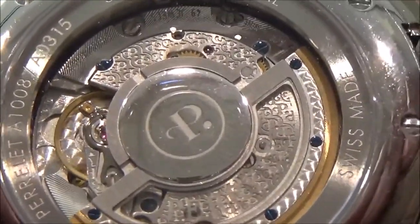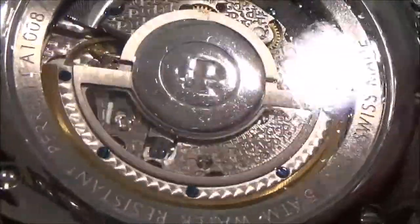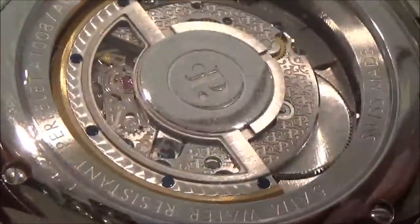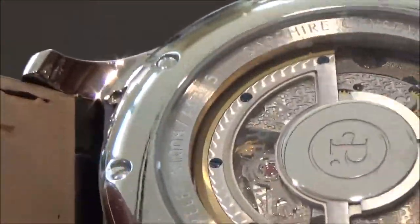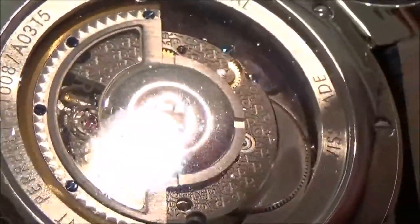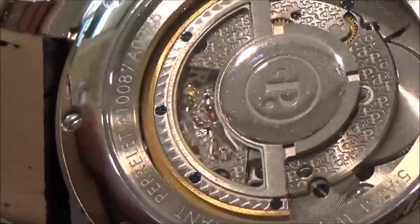They have decorated this movement very well. PRLA is accredited with the invention of the automatic watch and the automatic rotor, and they decorate this rotor very, very well. You can see it actually has 'PRLA' written on the glass inside of the rotor — this part alone really excites me about this watch. It's on a crocodile leather strap with a point clasp.